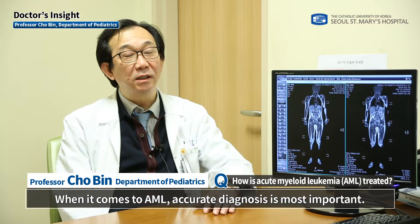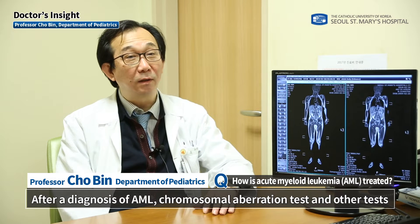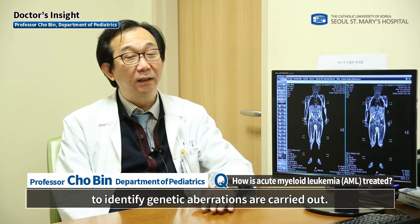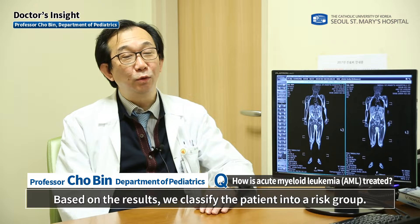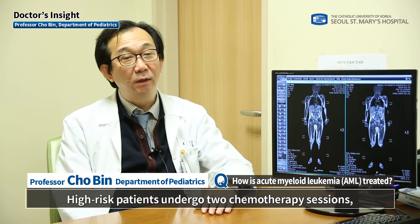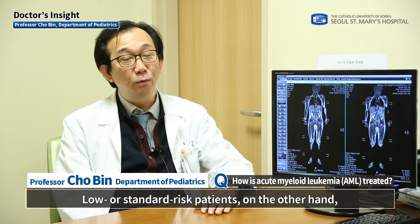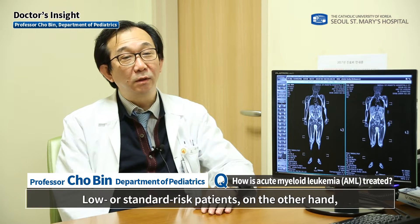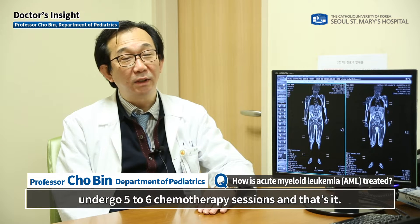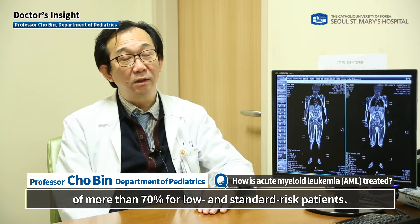When it comes to AML, accurate diagnosis is most important. After a diagnosis of AML, chromosomal aberration tests and other tests to identify genetic aberrations are carried out. Based on the results, the patient is classified into a risk group. High-risk patients undergo two chemotherapy sessions followed by hematopoietic stem cell transplantation (HSCT). Low or standard risk patients undergo five to six chemotherapy sessions, and chemotherapy alone can lead to a survival rate of more than 70%.